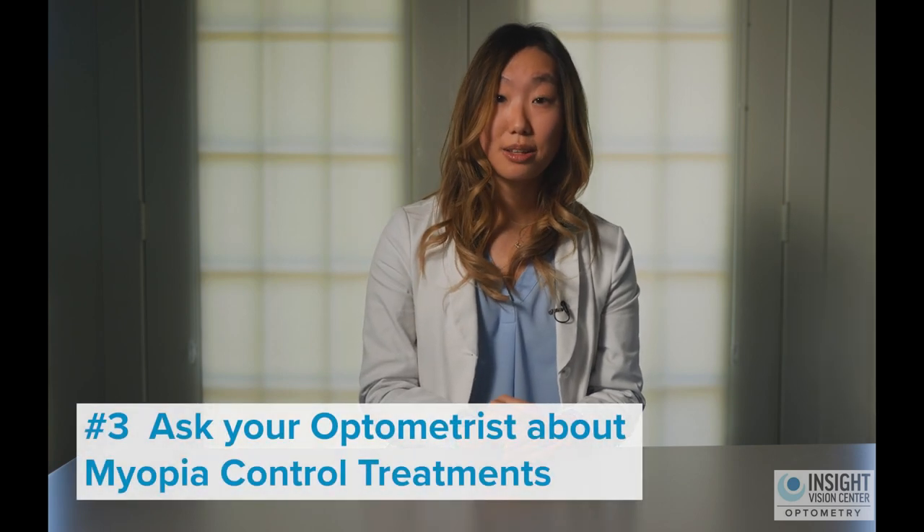The third tip is to talk to your local optometrist about myopia control treatments that might benefit your child. That can include atropine eye drops, orthokeratology lenses, or soft contact lens multifocals.